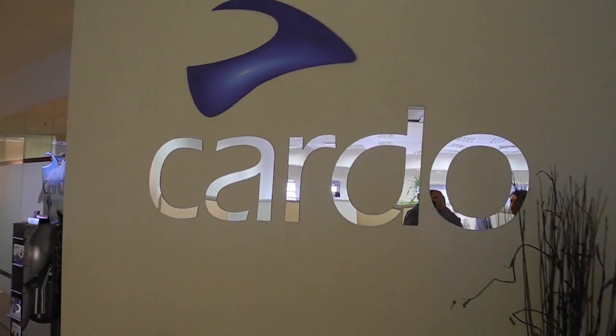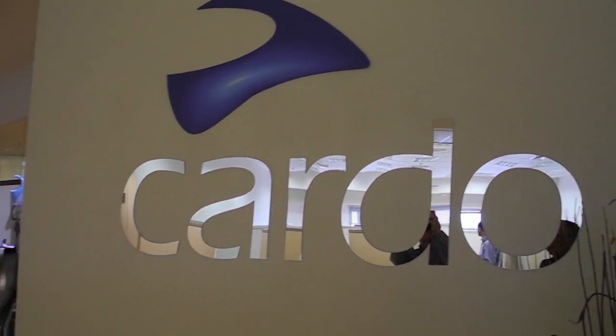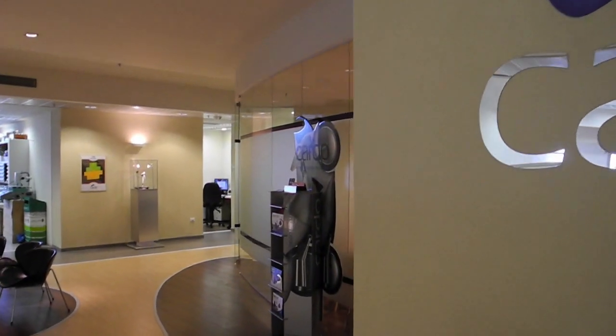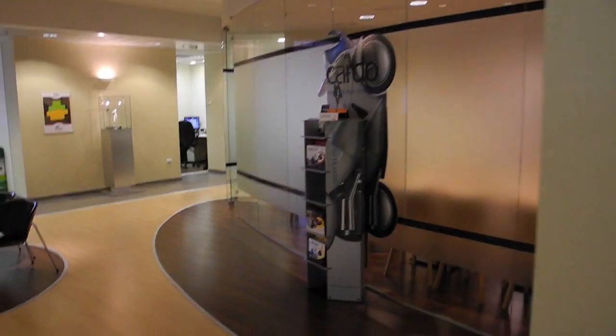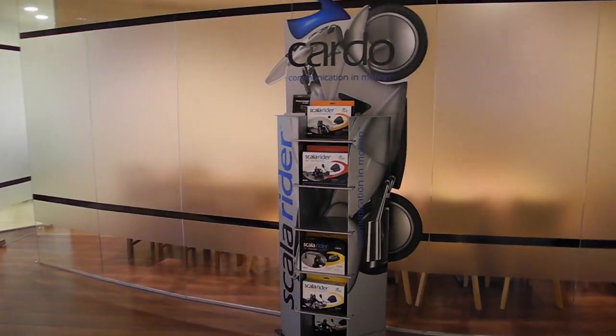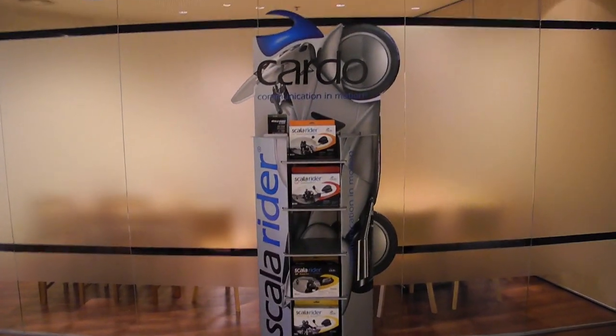Welcome to WebBikeWorld.com. This time we're taking a quick look at the Cardo Systems Research and Development Facility, where all of the Cardo Scala Rider intercoms are designed, tested, and developed. For more information, photos, and all of the details, please visit WebBikeWorld.com.